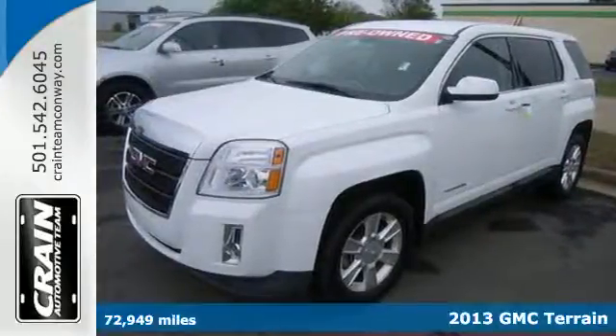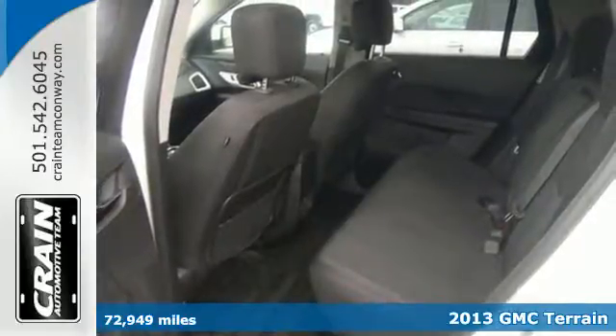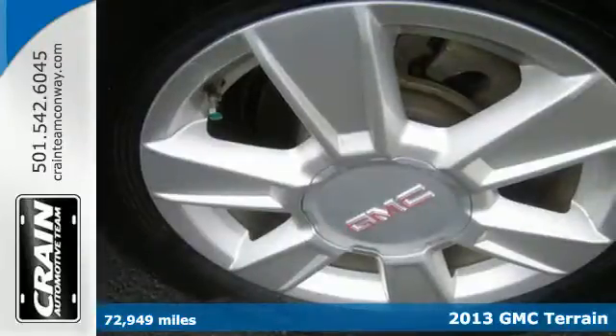Crossover into fun with this 2013 GMC Terrain. It's packed full of great features like heated mirrors, fully automatic headlights, and multiple airbags.